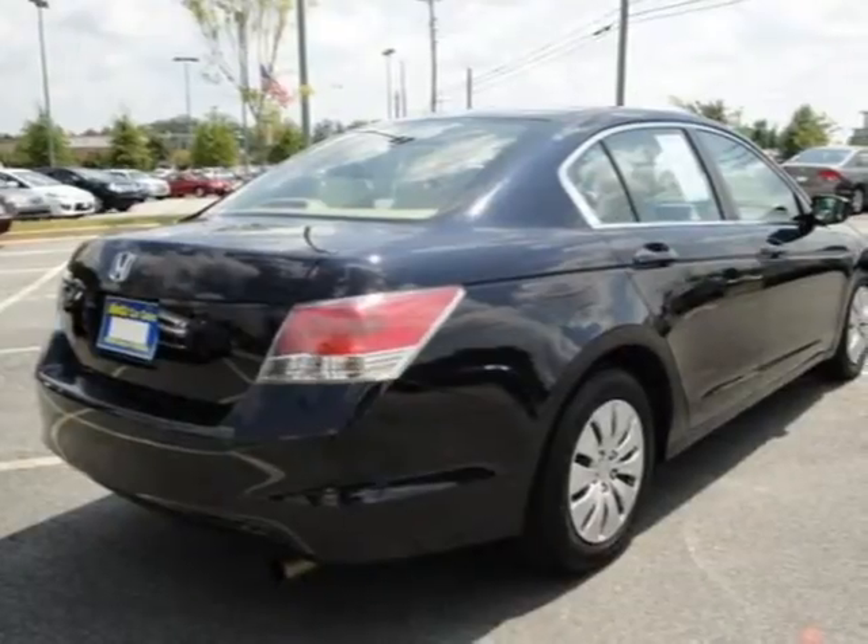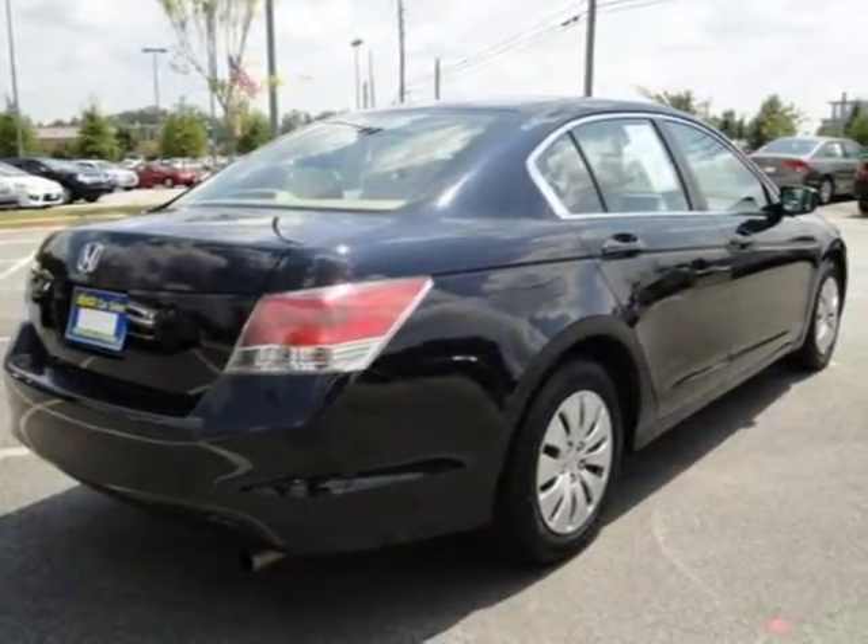For more information on this great four-door car please click the link to the right. Thank you.